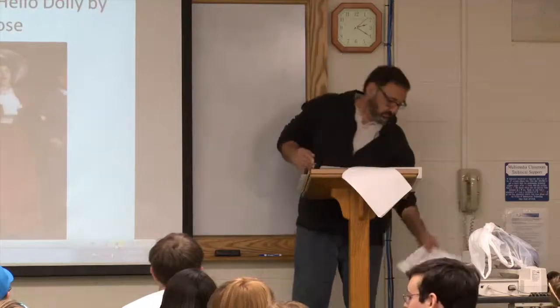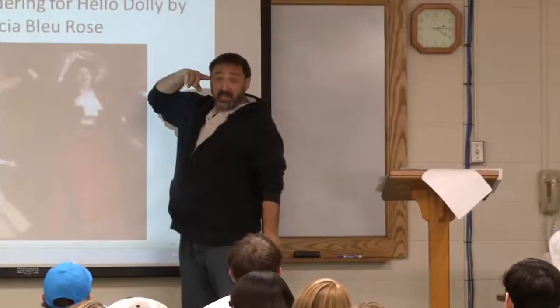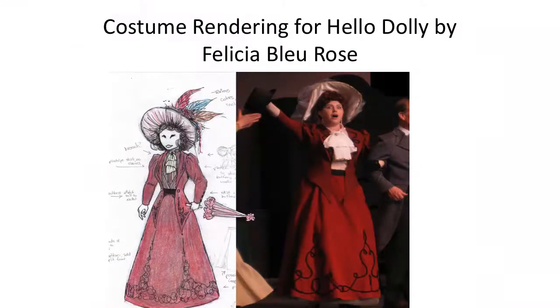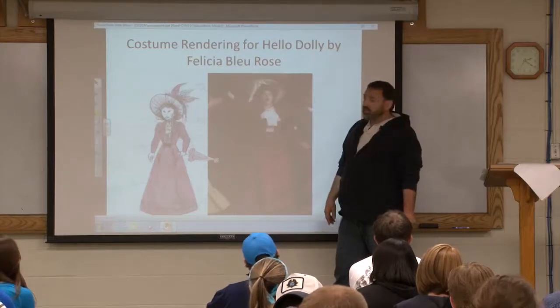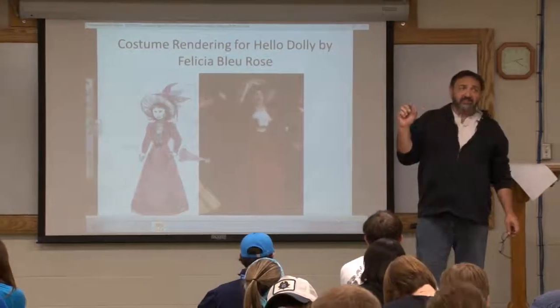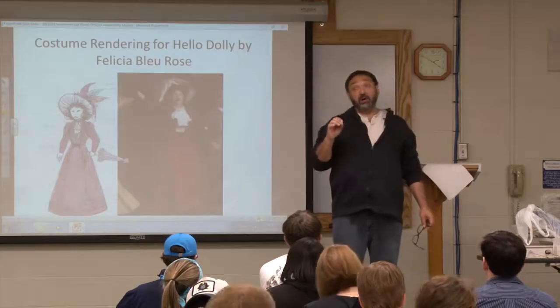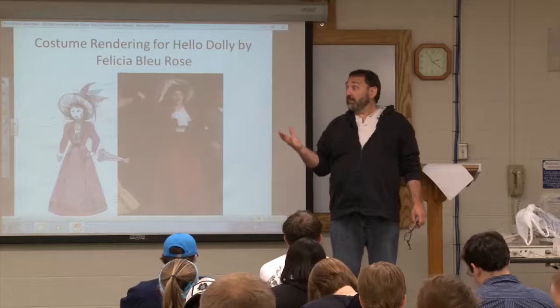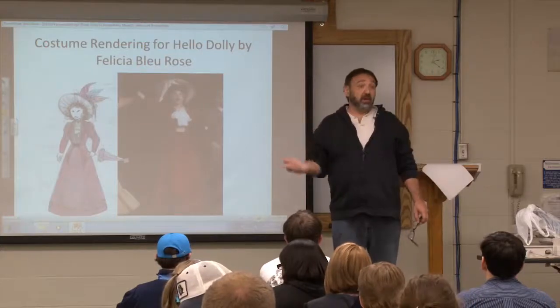When last we were together we were looking at what a costume designer does — the application, the rendering that's presented to the director, and then that rendering is used to create the costumes. There's a step missing: after the costume designer does the renderings, they have meetings with the actors called fittings, where they'll make something, bring the actor in, the actor tries it on, and there'll be two or three of those fittings.